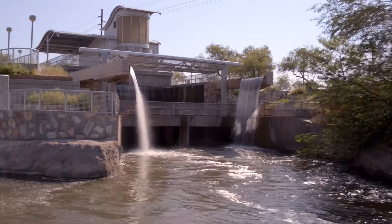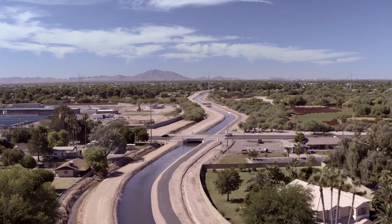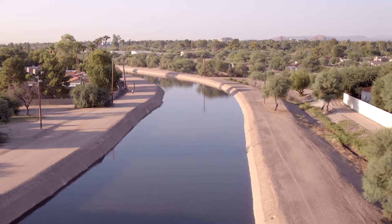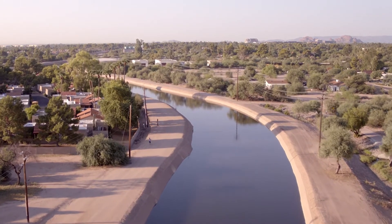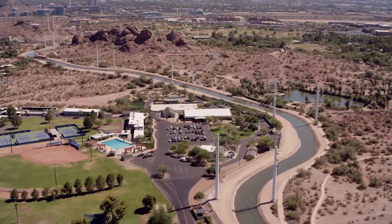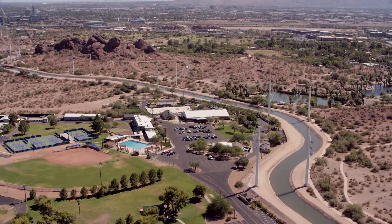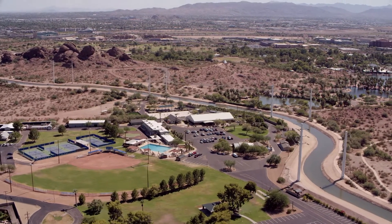Canals have become a symbol of more than just providing life-sustaining water — they're a symbol of community, enjoyed by local residents and visitors year-round. On any given day along the 131 miles of canals, you can see people walking and riding along their pathways. It's a way of life envied across the country, making the valley one of the most popular places to live.